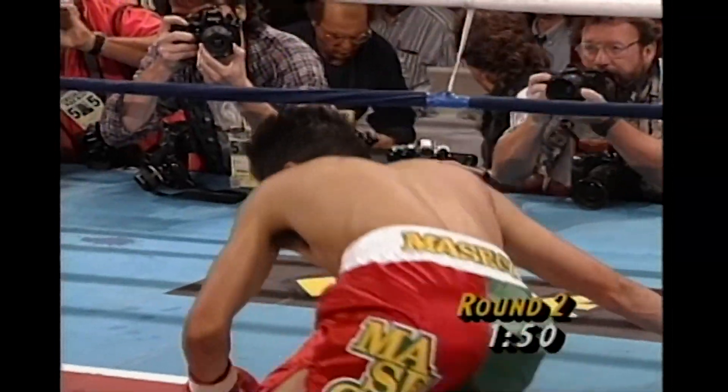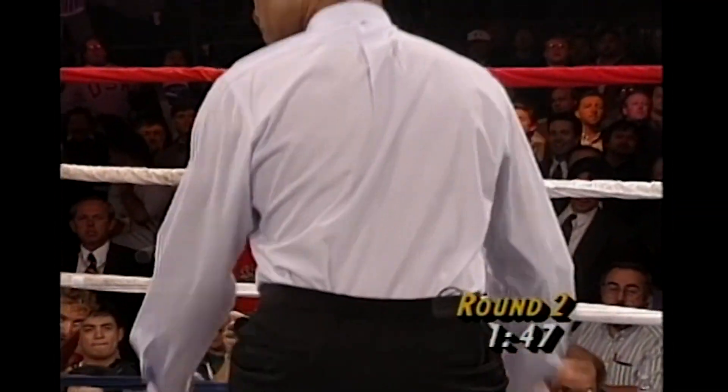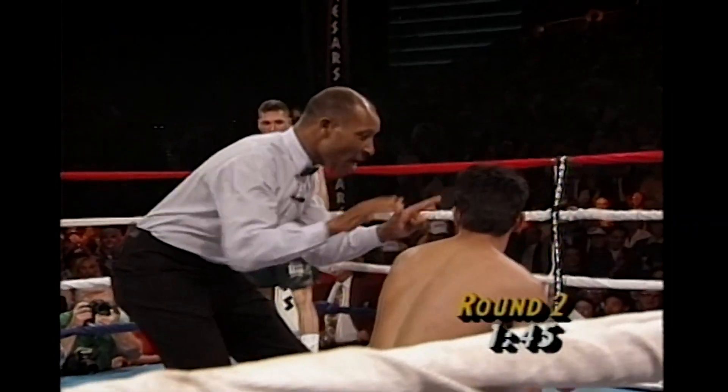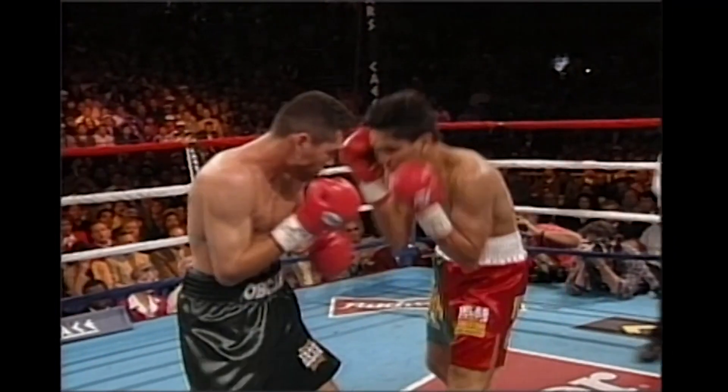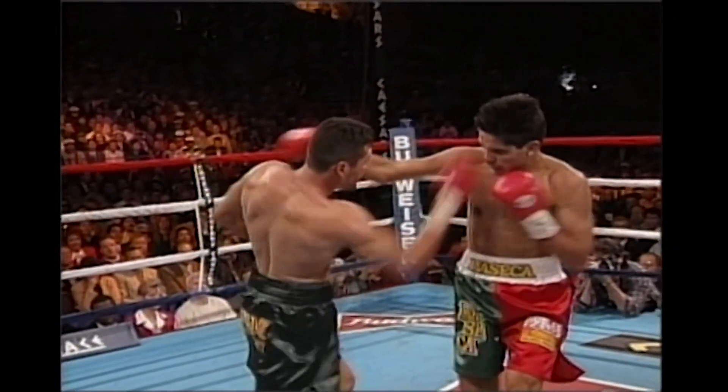Left hand by De La Hoya — and down goes Ruelas! Ruelas is up in the count. He's on his knees at five, six, seven. Up at eight. Hands up high by Ruelas — he blocks that one, but he's pushed away.